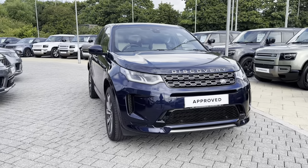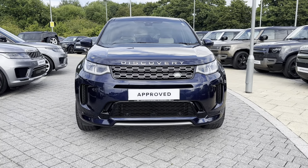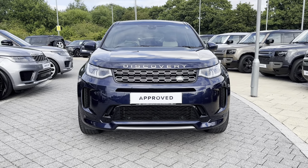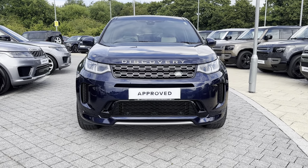On the front of the vehicle you have the premium LED headlights with signature daytime running lights. This brings a high-tech and sporty look to the exterior of the vehicle, and also illuminates the road ahead amazingly when driving in low light conditions.